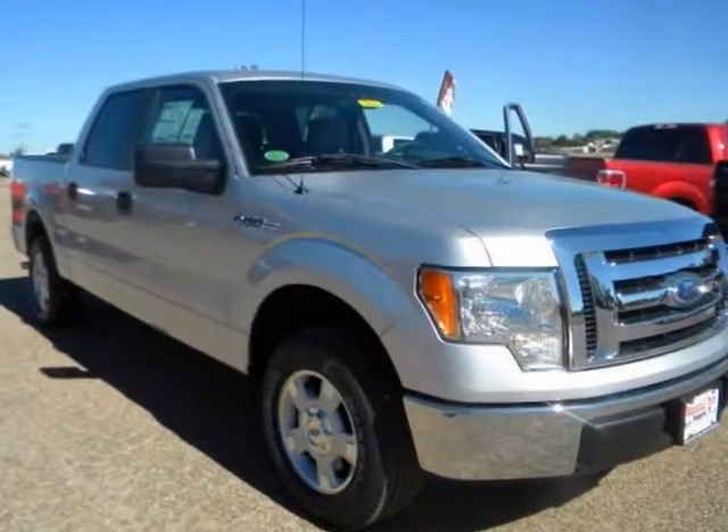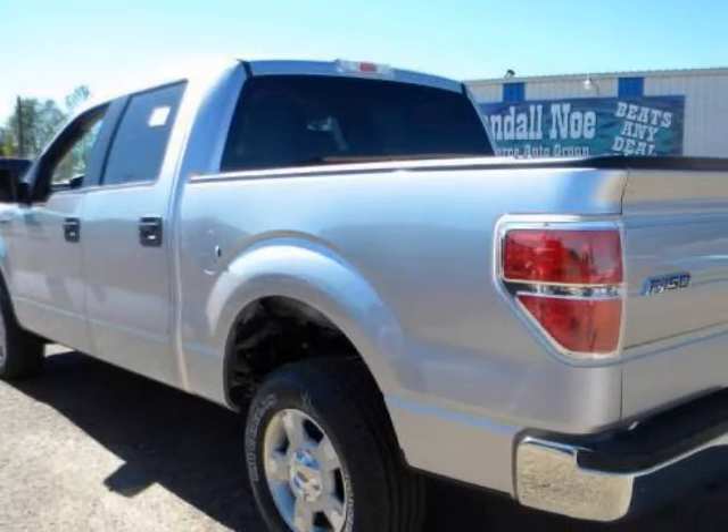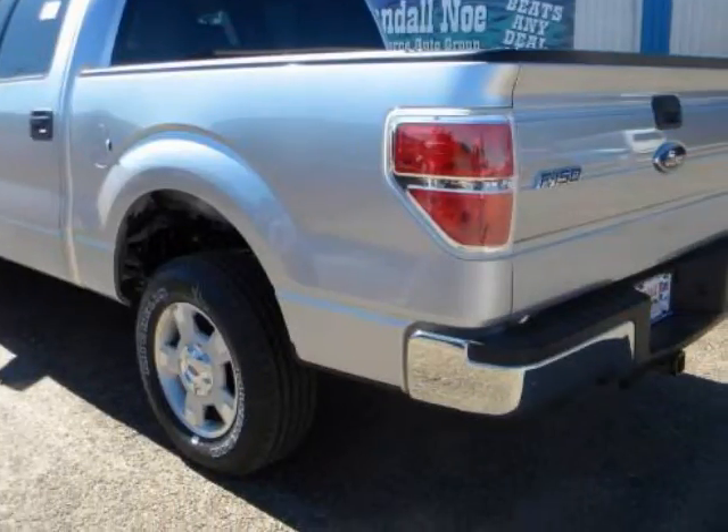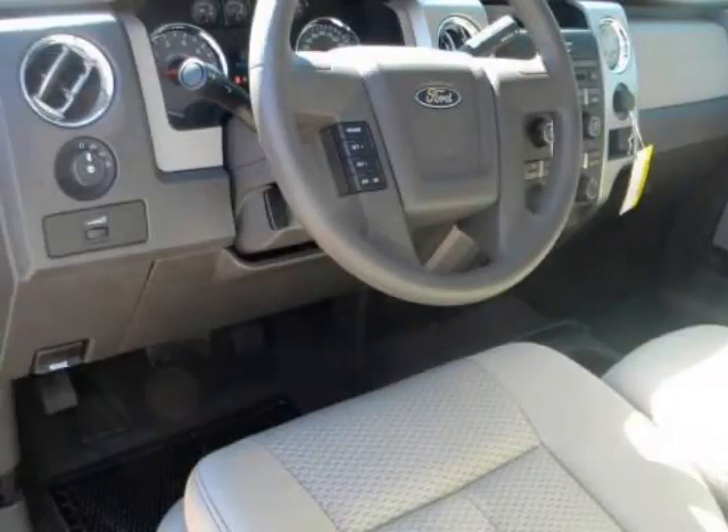We think you will love this new 2010 Ford F150 4-Wheel Drive SuperCrew 145 inches XLT. It comes fully equipped with two keys, air conditioning, anti-lock brakes, and many other features.